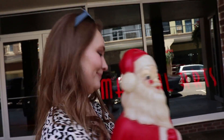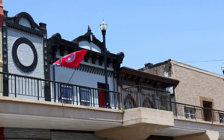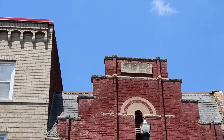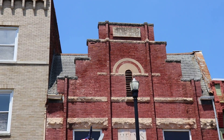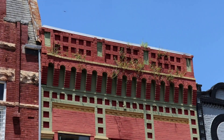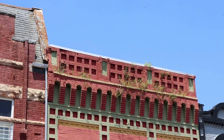Heather came out of the antique store with a new purchase - a little 70s blow mold of Santa. She's very happy. I really love the diversity in architecture in this little town, especially this building that says Helms on top. It's got a front facade but then you can see the real roof behind it. There's even a little bit of vegetation growing out of the architectural work.